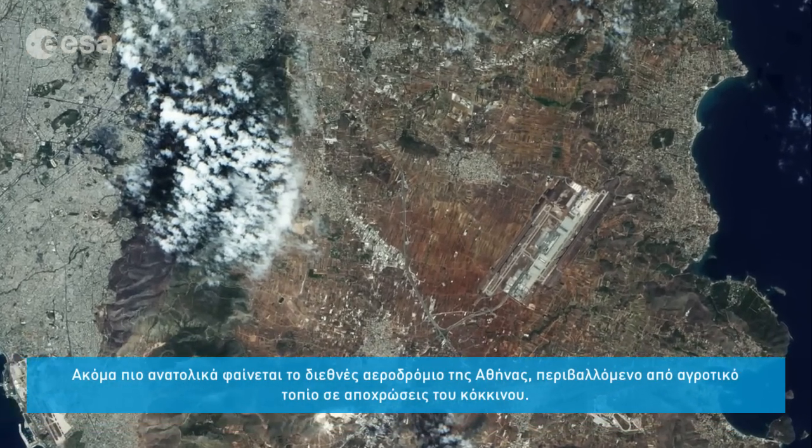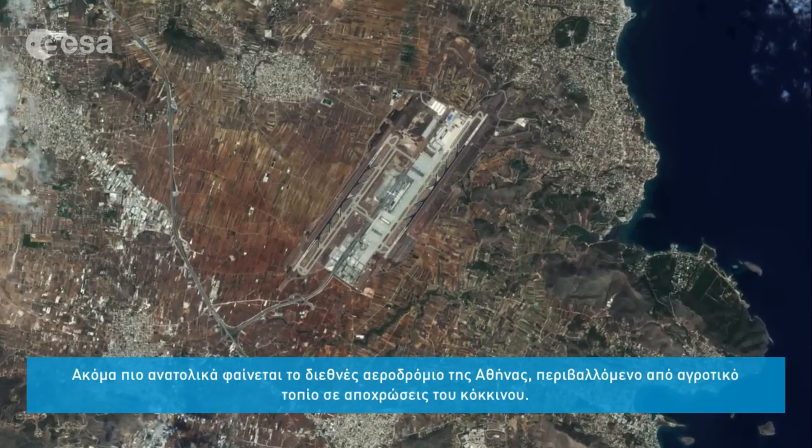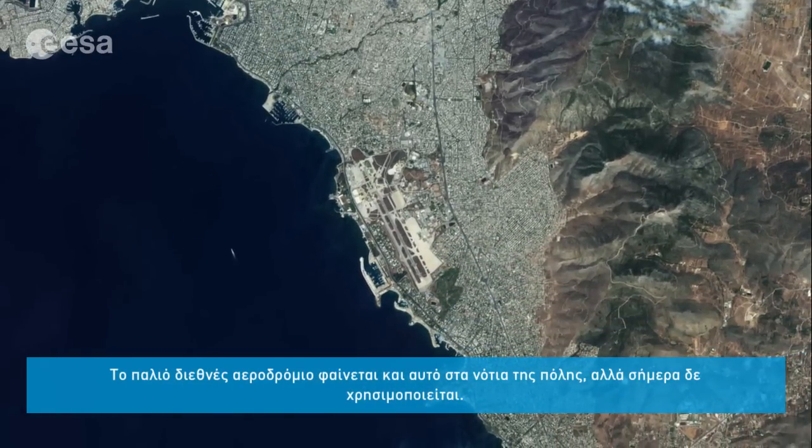Athens International Airport can be seen further east, surrounded by agricultural fields, which are depicted in shades of red. The old airport is also visible along the coast, towards the south of the city, now apparently no longer in use.